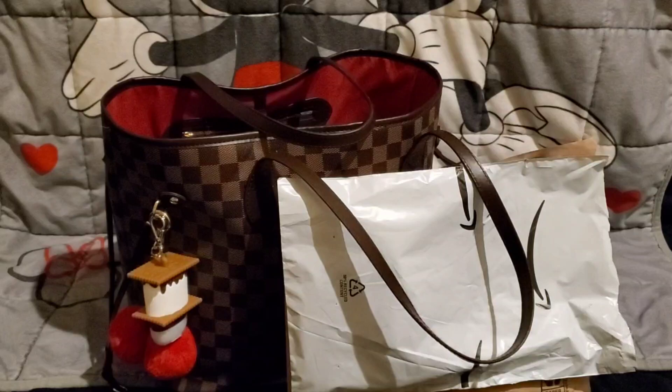Hey everyone, welcome back to my channel! Today I am going to be doing a handbag reveal slash what's in my bag, and I also have some friend mail to share with you guys.